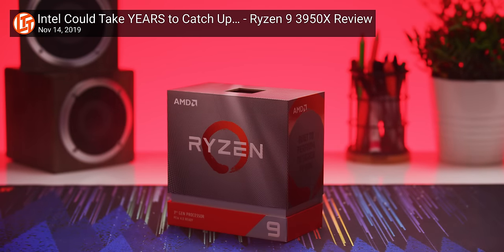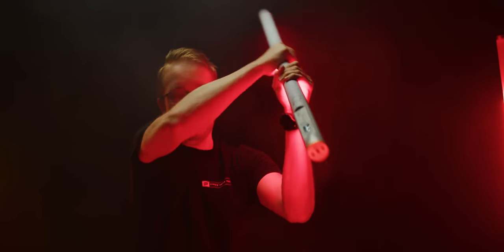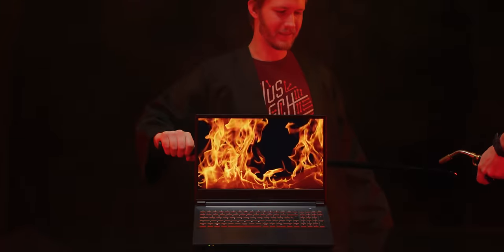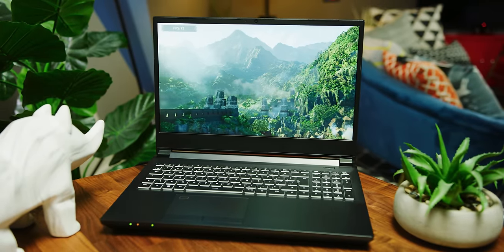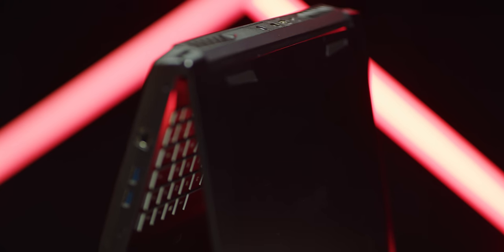The AMD Ryzen 9 3950X blew us away with its 16 CPU cores and 4.7 gigahertz boost clock, humiliating Intel's fastest offerings. So what would happen if someone put it in a laptop? We'd get the Apex 15, the newly crowned fastest laptop ever. At this point it's not a question of whether it will wreck the competition, but rather by how much. Let's get into it.